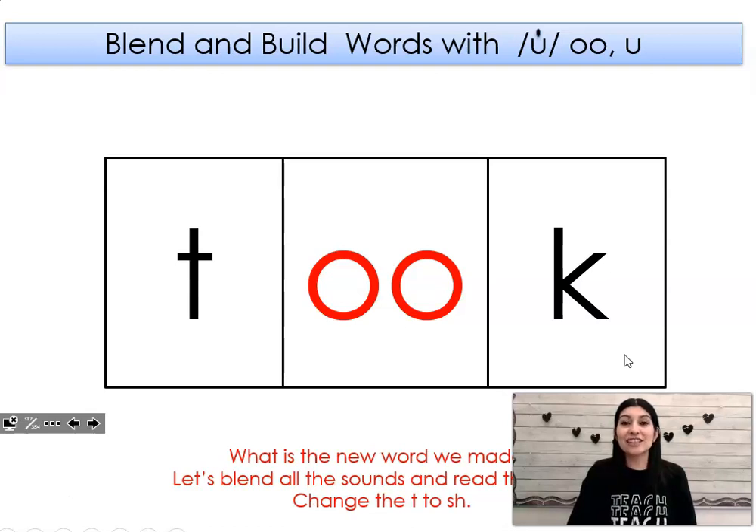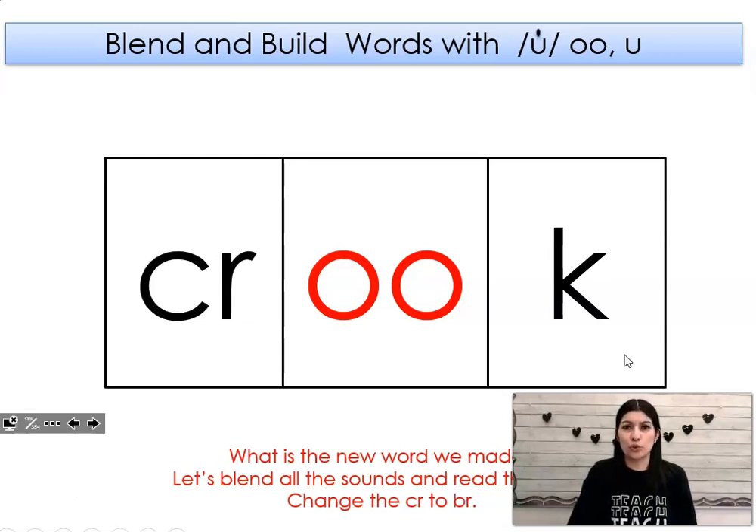Let's change the t to sh. What word did I make? Shook. Let's change the sh to cr. What word did I make? Crook. Let's change the cr to br. What word did I make? Brooke.